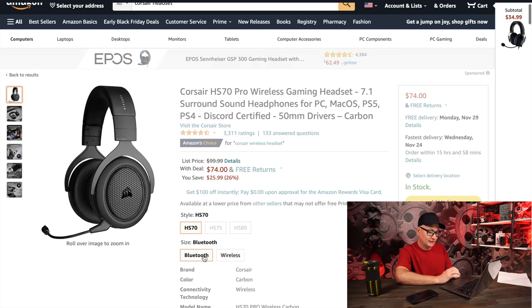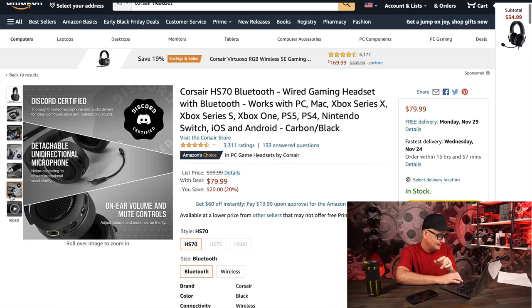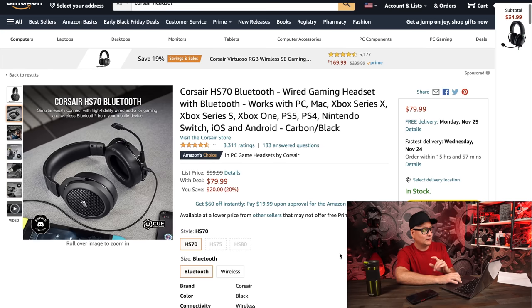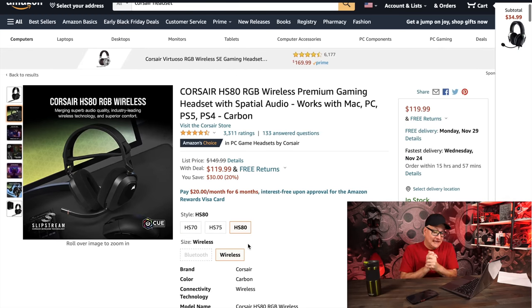The HS70 Bluetooth version is regularly $100, down to $80. Just to clarify — this one connects by USB, and then you also have the Bluetooth feature on top of that, which I really like. You plug it in and you've got access to Bluetooth if you want. So it's a wired Bluetooth headset — you still get calls, Discord, music, all that. Down to $80, I really like this headset. The HS80s are on sale — down to $119, regularly $150.